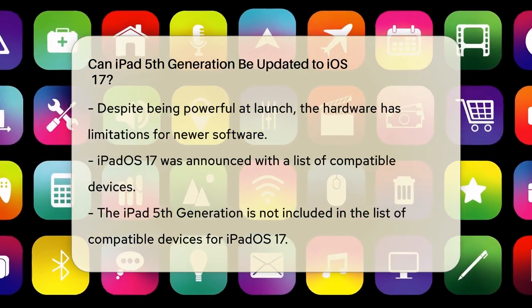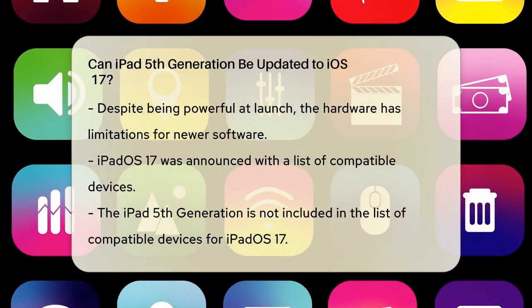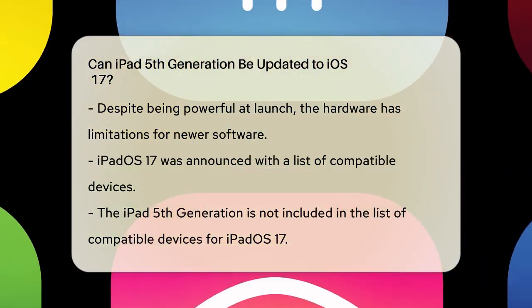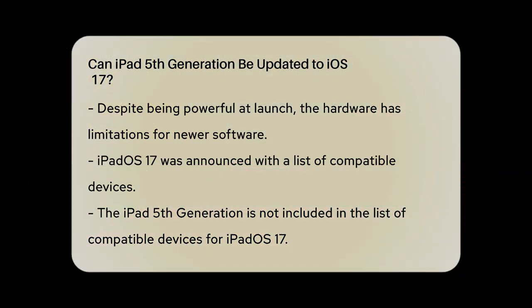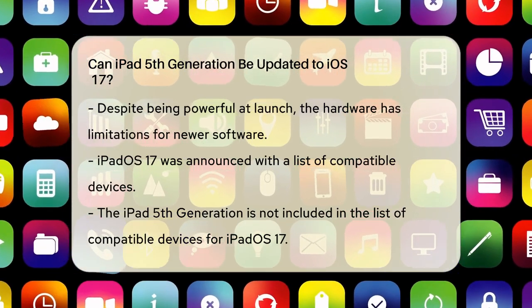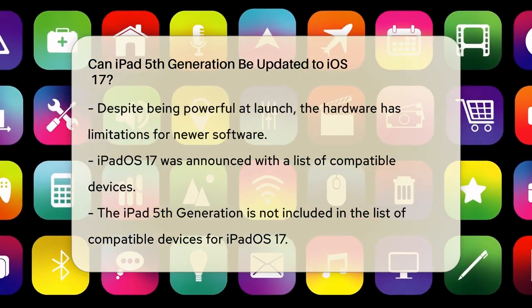When Apple announced iPadOS 17, they also listed the compatible devices. Unfortunately, the iPad 5th generation is not on that list. iPadOS 17 requires more advanced hardware than what the 5th generation iPad has to offer.